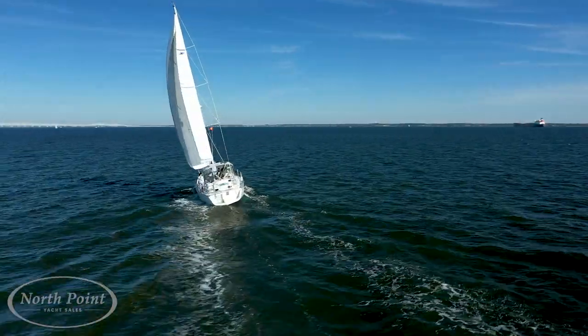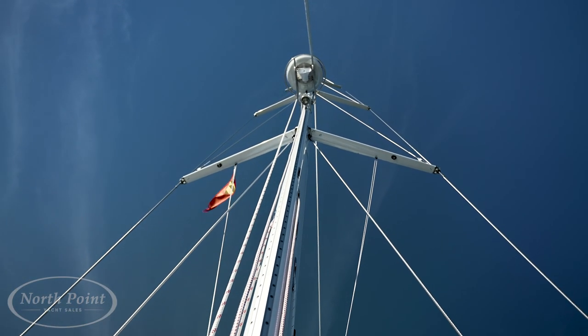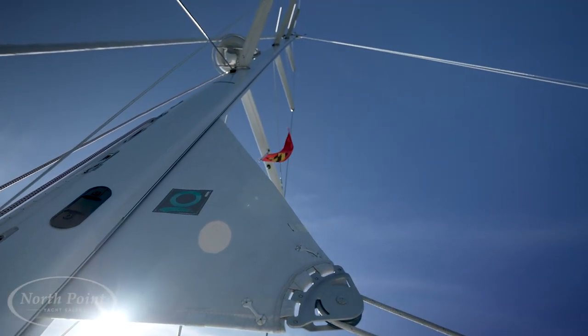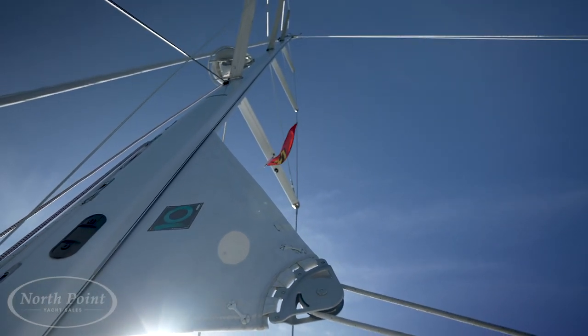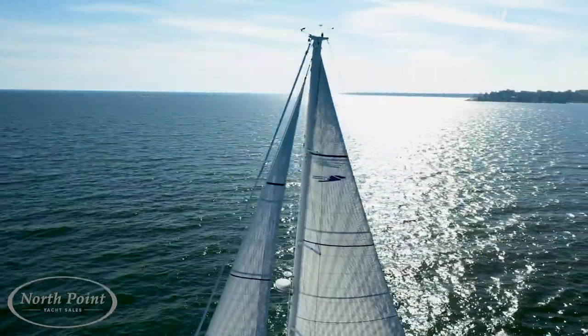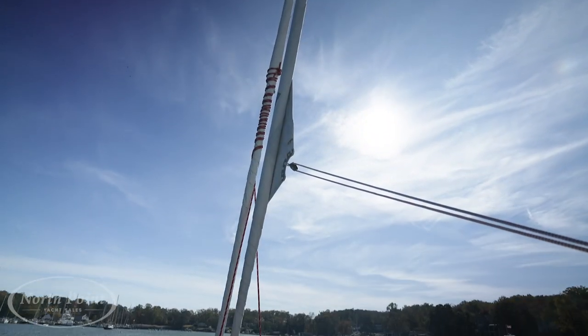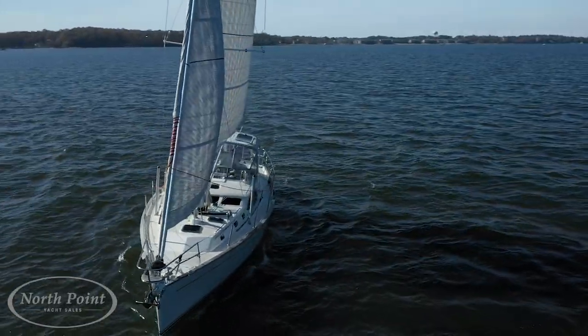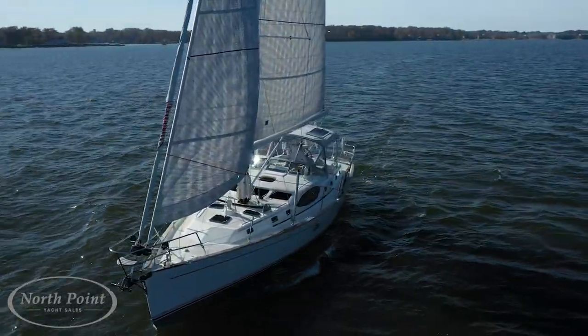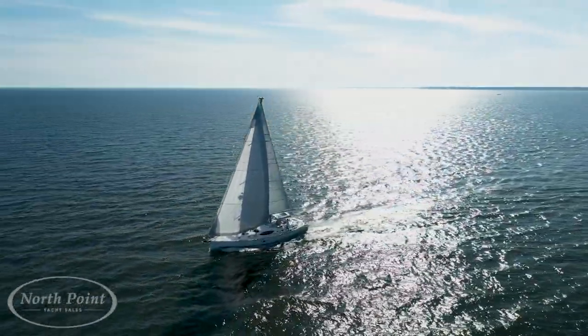The Passport 545 has won best boat of the year several times, and one of the reasons is because it's such a great blue water sailing boat. A Selden mast with custom paint and up-and-down rigger lights makes this boat beautiful and a pleasure to sail. The full Quantum sail package with in-mast furling led to an electric winch makes it easy, and the new furling system means you can furl the sail at any point of sail. For head sails, a self-tacking jib makes it easy to single-hand, and on the forward forestay there's a code zero-style sail for reaching with extra power.